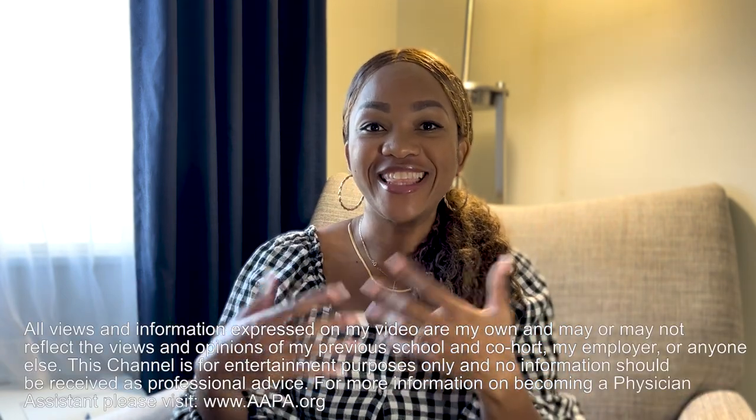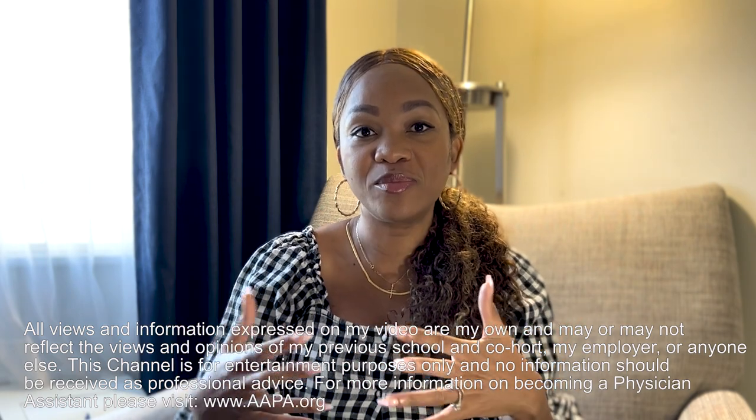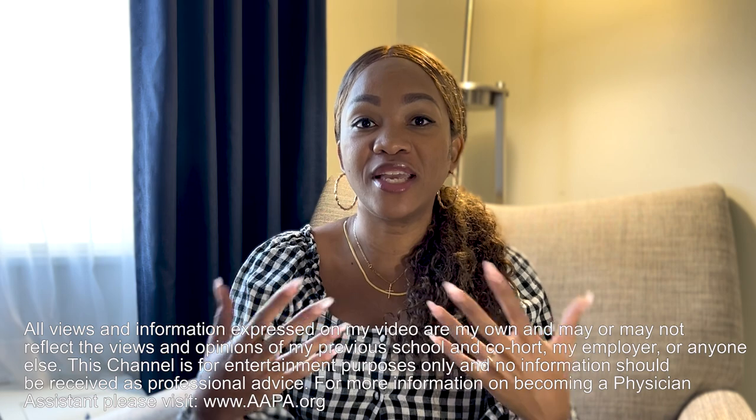What's up, you guys? It's Adonis. So I have gotten this question asked a few times and I wanted to address it because I think it's really important that you guys understand just a little bit more about the PA application cycle and how to get into PA school.